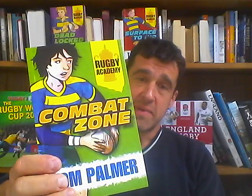Hello, my name is Tom Palmer and I'm a children's author. I write football books and rugby books - this is one of my rugby books, 'Combat Zone', part of a series. I'm running a YouTube channel during the Rugby World Cup called Read Rugby, to talk about different rugby things that you can read: newspapers, magazines, and books, not just my books.